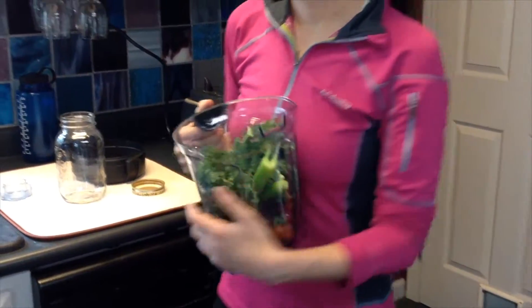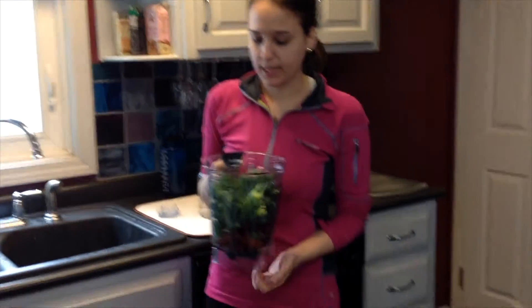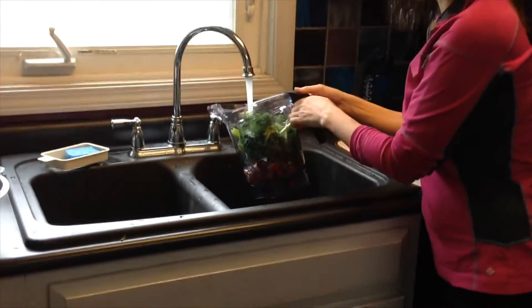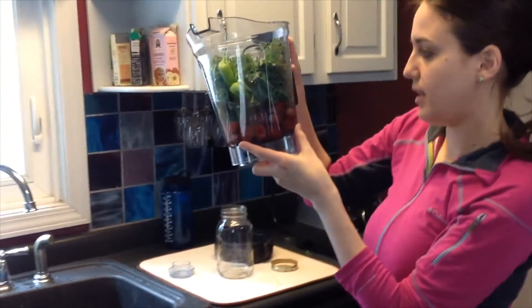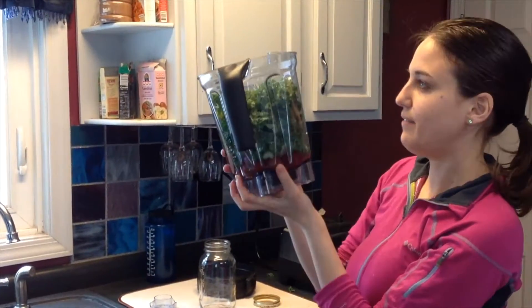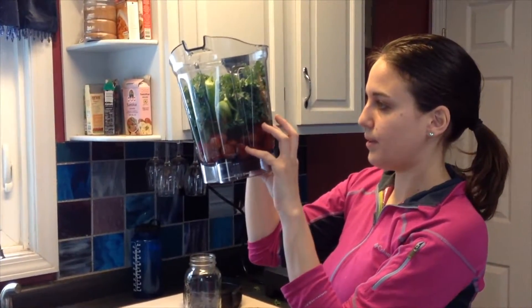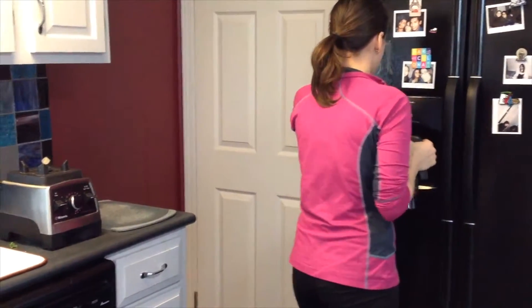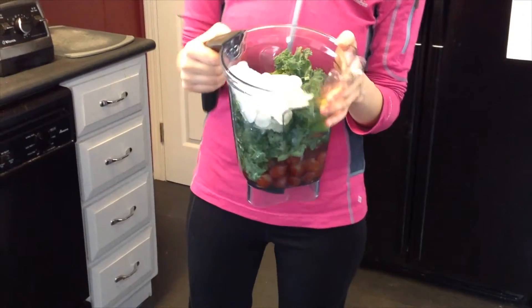If you want to make it sweeter, you could put some dates in there — pit them first. I'm going to blend it without the dates first to see if I like the texture, but if you want it extra sweet, don't be afraid to add some dates. Finally, I'm covering it with water — about 750 milliliters or three cups — plus about a cup of ice to cool it down a little.